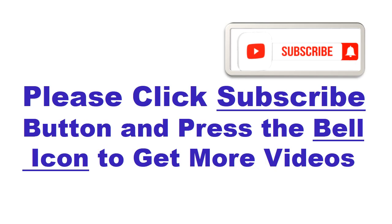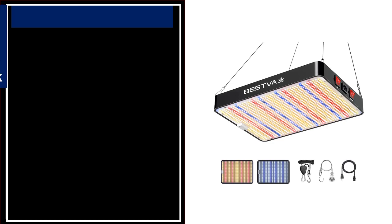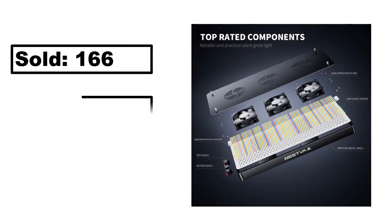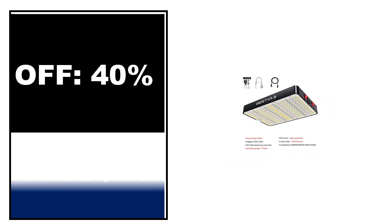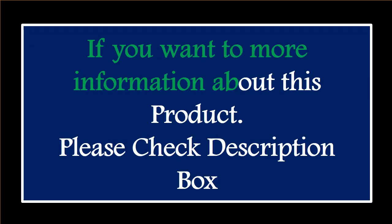At number 4. This is the best quality product in this list. Percent off. Price. Price can be changed at any time. Please check the description box.